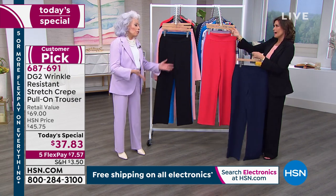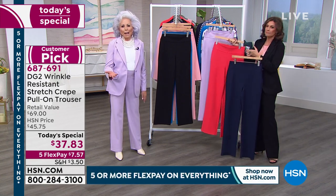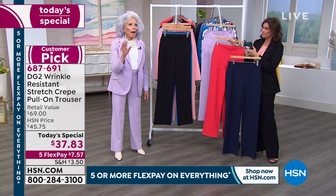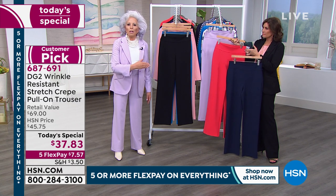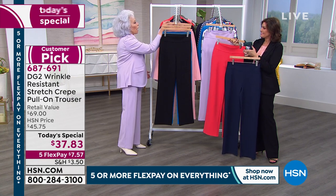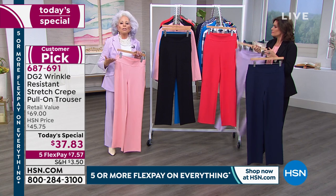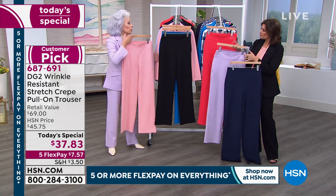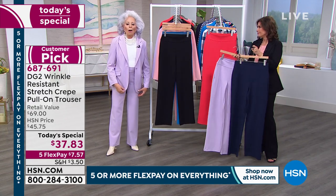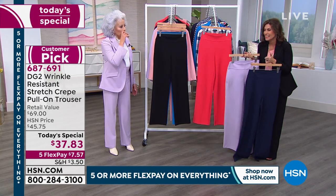I would collect three to begin with: black — gotta have it, I live in New York City, no brainer — navy for spring without even a heartbeat of doubt, and then either the lilac or the shell pink, because think spring, it's so uplifting. For $37 you're getting it home for $7 — what is $7? A coffee? A bagel in New York? Yeah, it's a bagel.